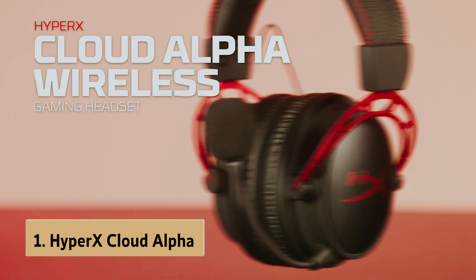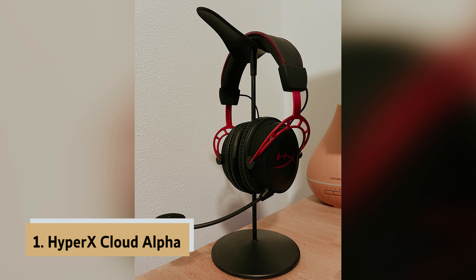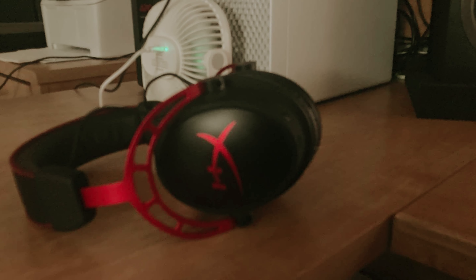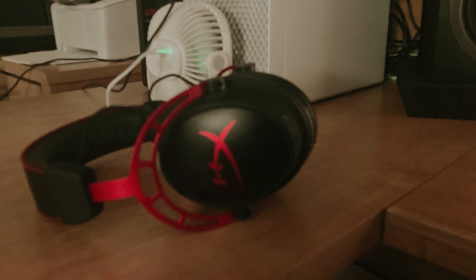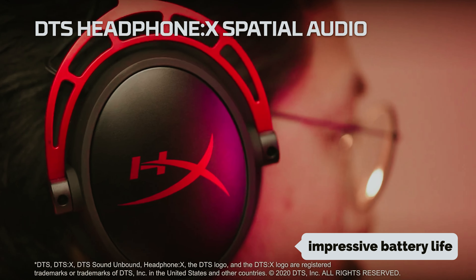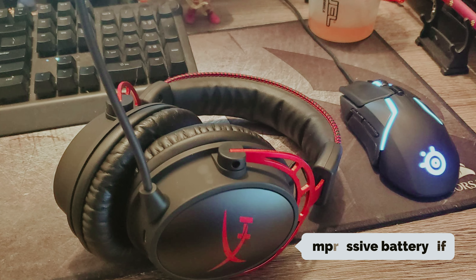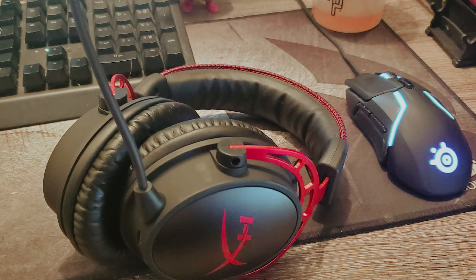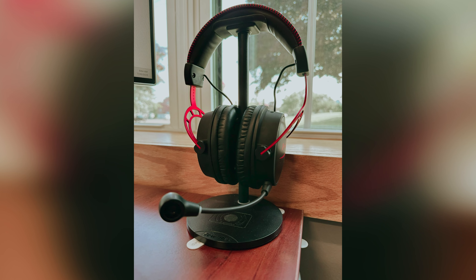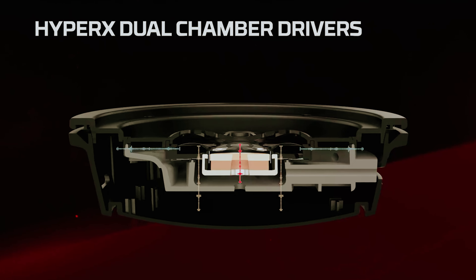And finally, the number one on our list is the HyperX Cloud Alpha Wireless, our pick for best wireless gaming headphone overall. Are you looking for a high-quality wireless gaming headset that won't let you down? With an impressive battery life of up to 300 hours, you can game and listen to music for days without needing to recharge. When it comes to audio quality, the Cloud Alpha Wireless delivers an incredible experience whether you're listening to music or playing games.